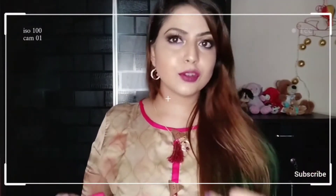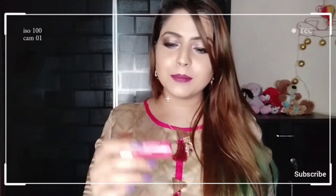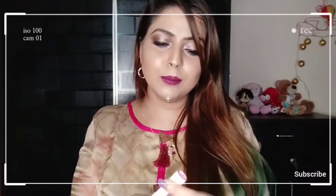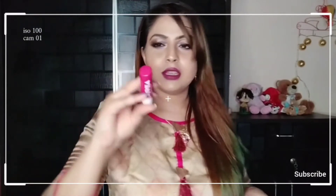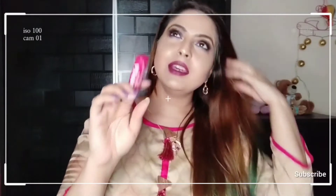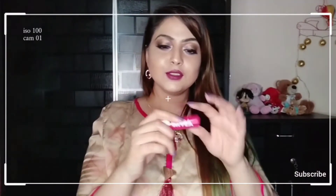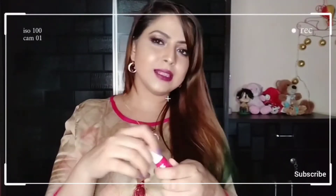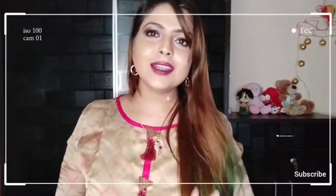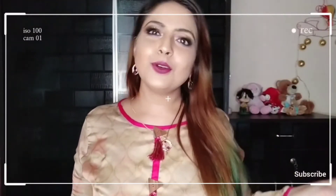I'll put the link in the description box, or you can get it at a departmental store, chemist, or pharmacy — it's readily available. You can definitely try it out; this is one of my favorites. I'm also going to show how it looks on the lips in a video I'll post alongside this, so you'll get an idea of exactly how it looks. Hope you like this review!